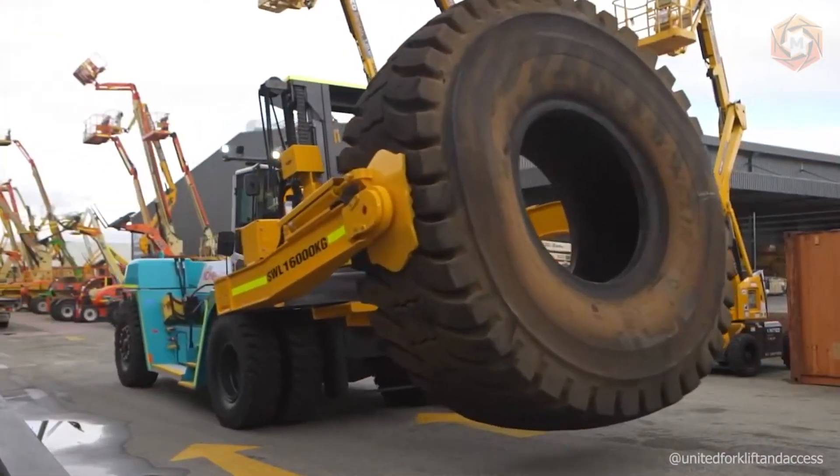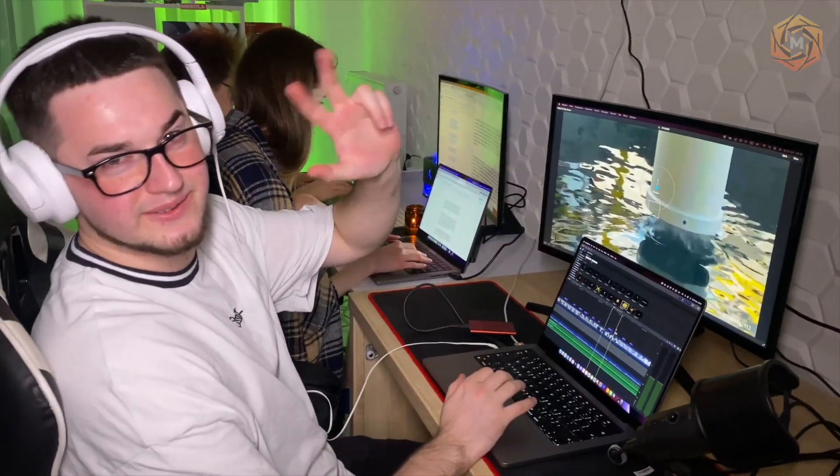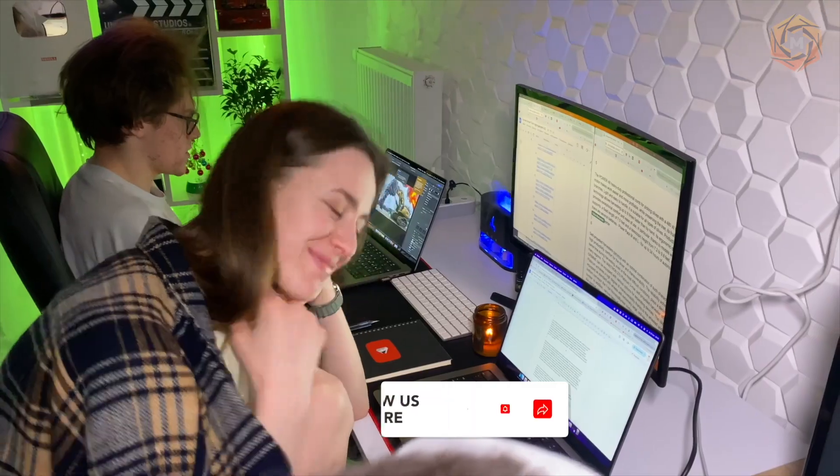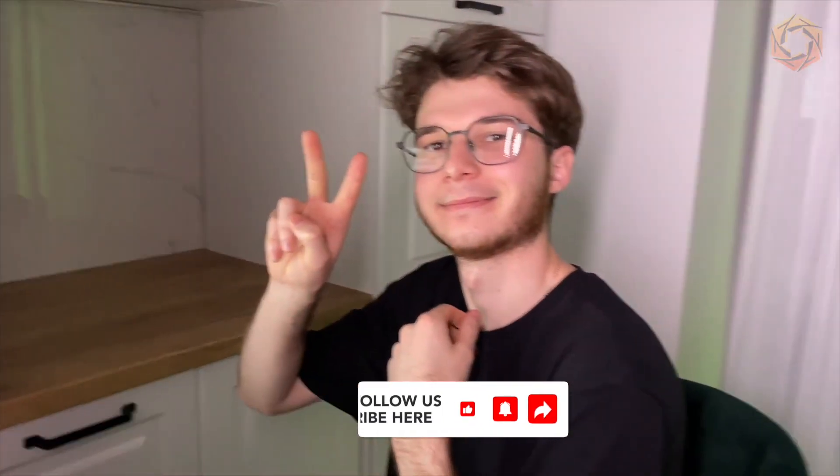Thank you for watching Mega Technology. We try to make good content for you every day — our team includes a video editor, screenwriter, designer, and content manager. See you in the next video!